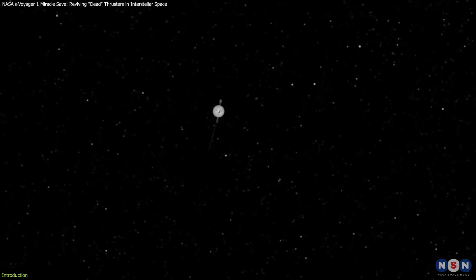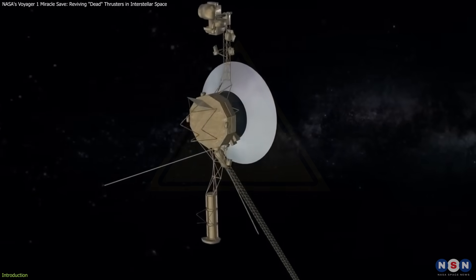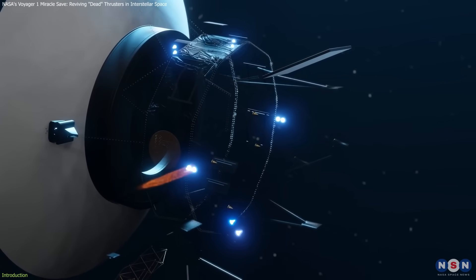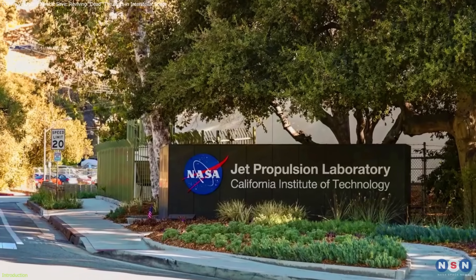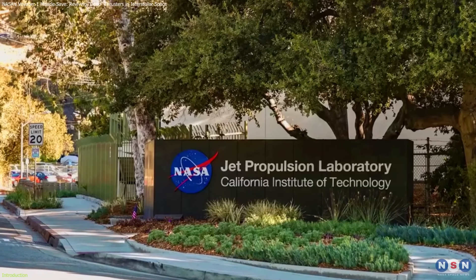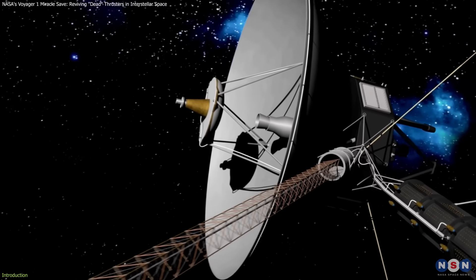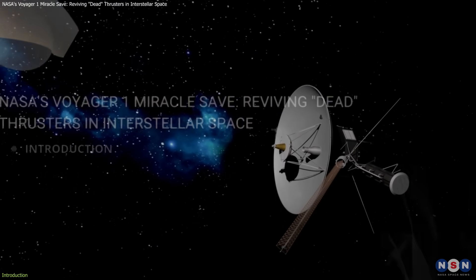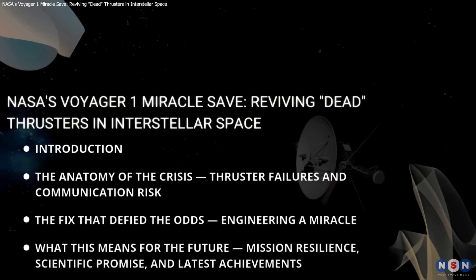But even heroes face challenges. After nearly five decades of operation, a critical problem emerged. A set of thrusters essential to orienting the spacecraft had been considered dead since 2004. But now, NASA's Jet Propulsion Laboratory, JPL, has revived them just in time, ensuring the mission's survival before a scheduled communication blackout. In this video, we will discuss the story of how Voyager 1 cheated death yet again.